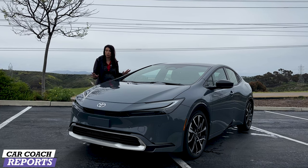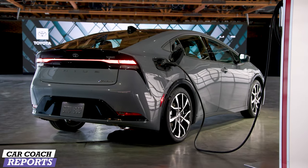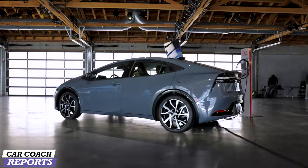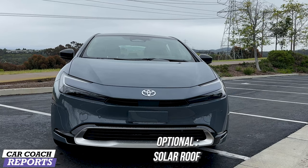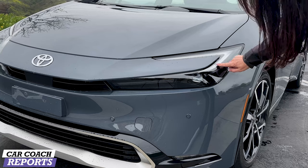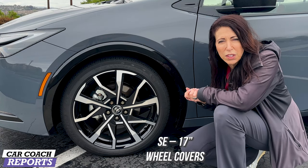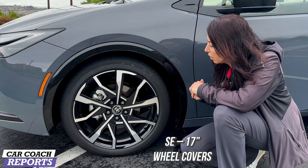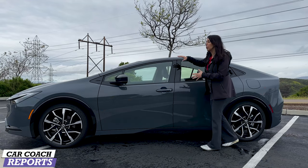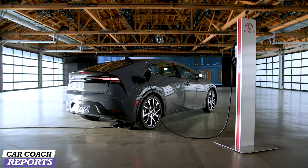I want to get started with the exterior. The design elements of the new Prius Prime are more modern and more progressive, yet still understated compared to the previous generation. The Prius Prime is two inches lower, one inch wider, one inch longer, and the hip point is almost one inch lower. There's also an optional solar panel roof so you can charge while parked or driving. I do like the signature LED running lights.